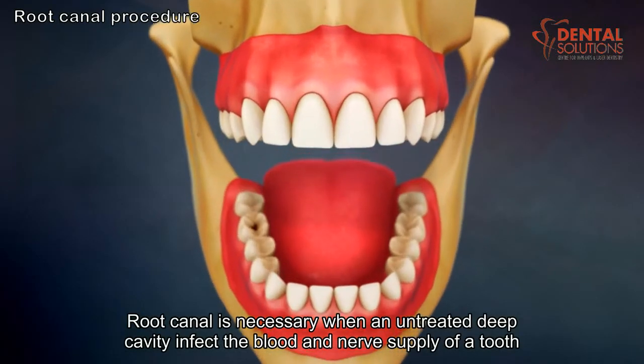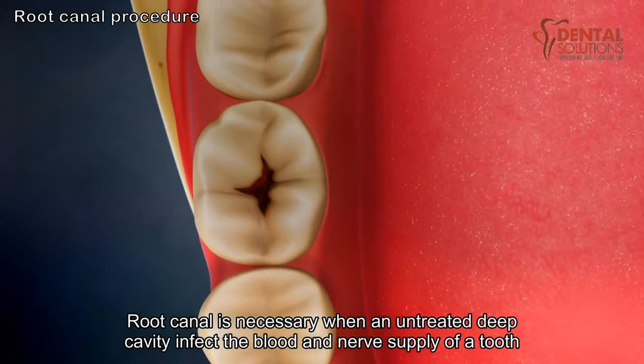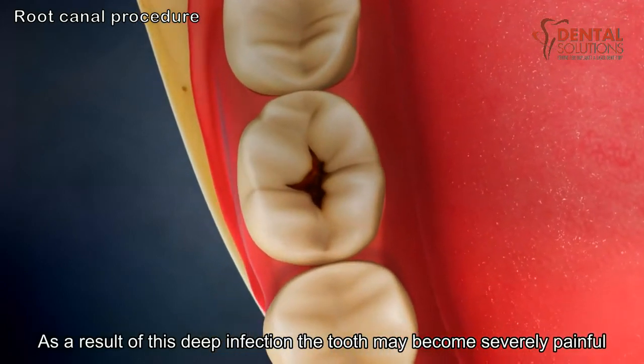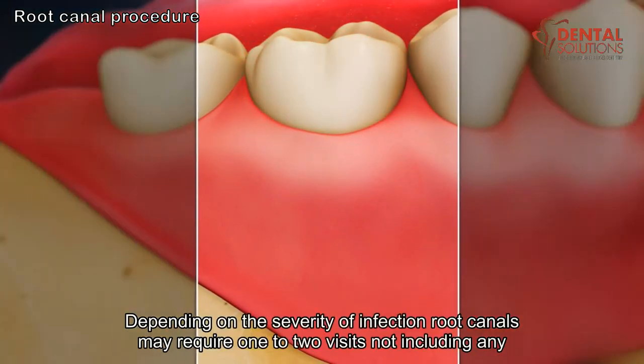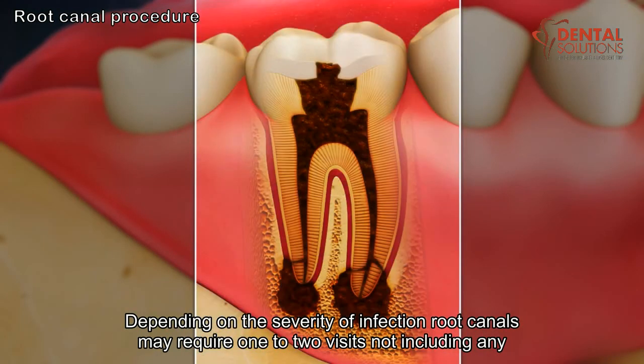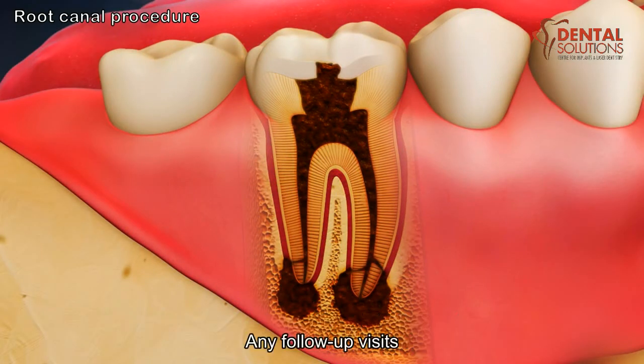Root canal is necessary when an untreated, deep cavity infects the blood and nerve supply of a tooth. As a result of this deep infection, the tooth may become severely painful. Depending on the severity of infection, root canals may require one to two visits, not including any follow-up visits.